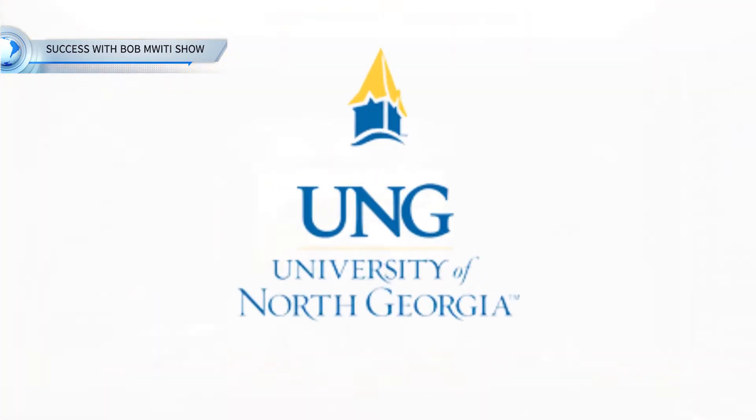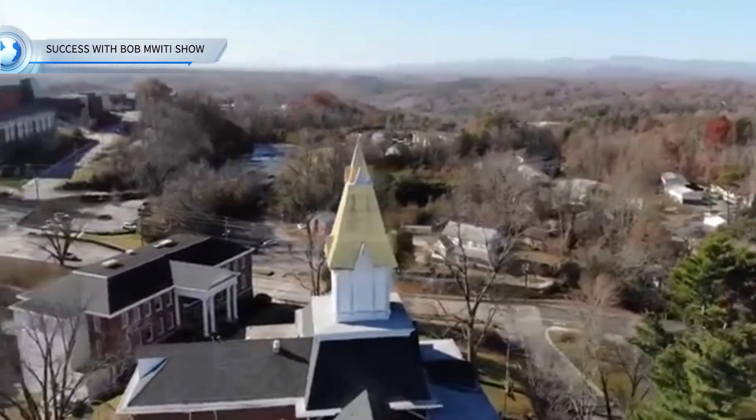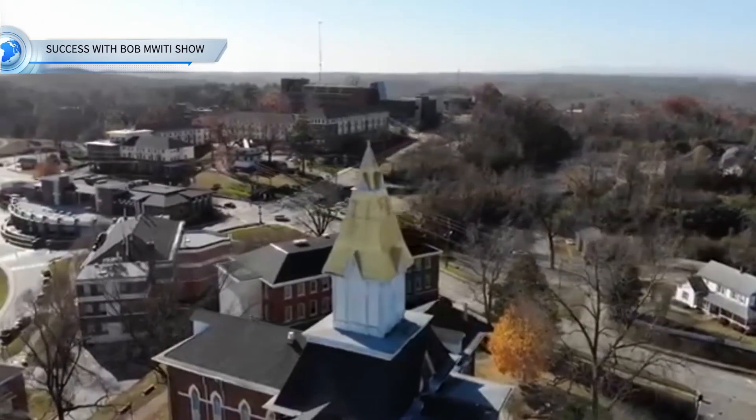In this episode of Success with Bob Mwiti Show, I'm going to do a deep dive analysis of studying for your master's program at University of North Georgia.